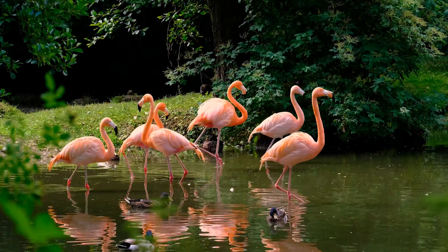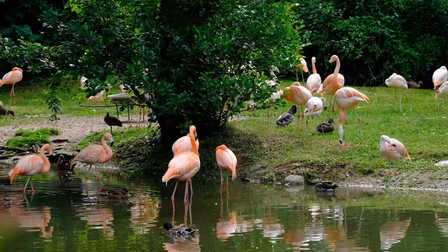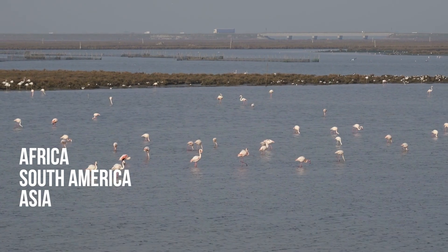Flamingos are wading birds found on and around lakes, ponds, mudflats and lagoons in some parts of Africa, South America, Asia and Southern Europe.